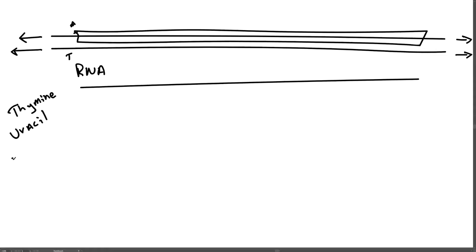This initial copy is called heteronuclear RNA, or hnRNA, which is an exact copy of one strand of DNA except that instead of T's it has U's — that is, instead of thymine it has uracil in its place. But this is not a mature RNA molecule.